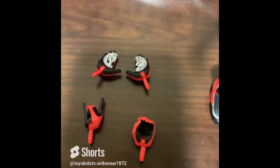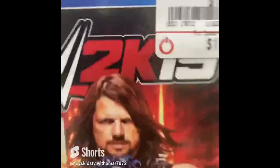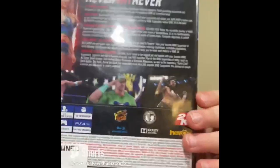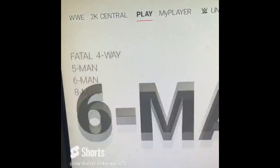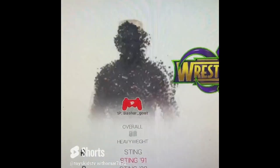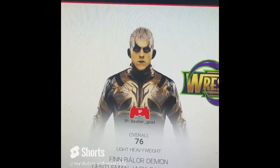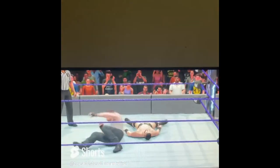Guys, today we have WWE 2K19. The cover star is AJ Styles. I'm just gonna do a simple one-on-one match on normal difficulty. There are about 260 characters you can choose from. I see Triple H, Goldust — his last appearance in a game — and I'm gonna be Dean Ambrose for this match.